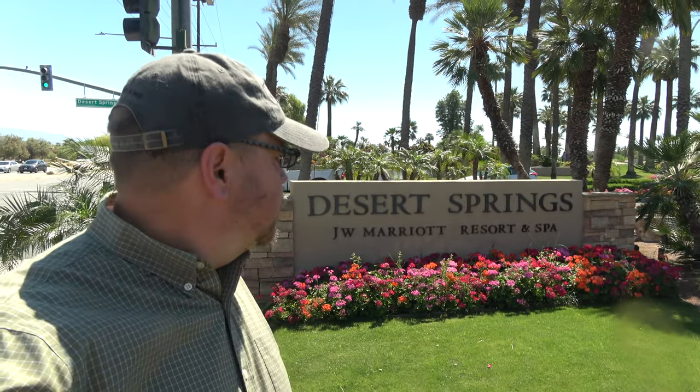Hi everybody. This is Randy from Zephyr's Travels, and I'm here at Palm Desert, California. We're at the Desert Springs JW Marriott Hotel. This is a little bit of a different video for Zephyr Travels because it's usually RV stuff, but in this video we're going to share with you a very nice hotel. So come along with me — it should be fun.